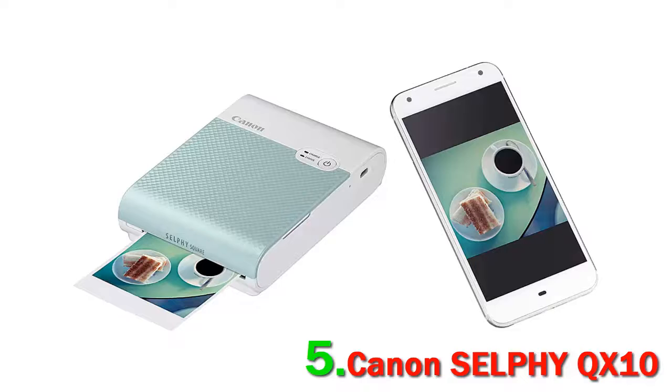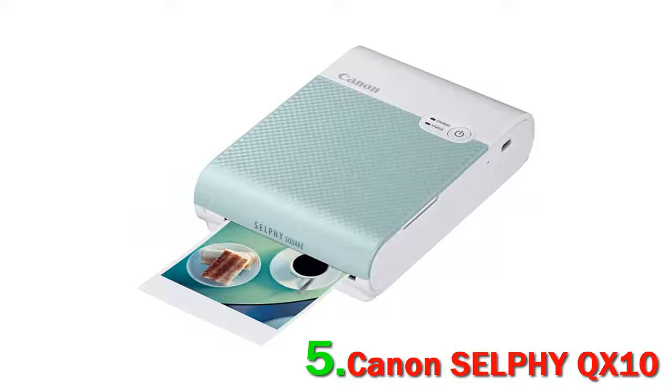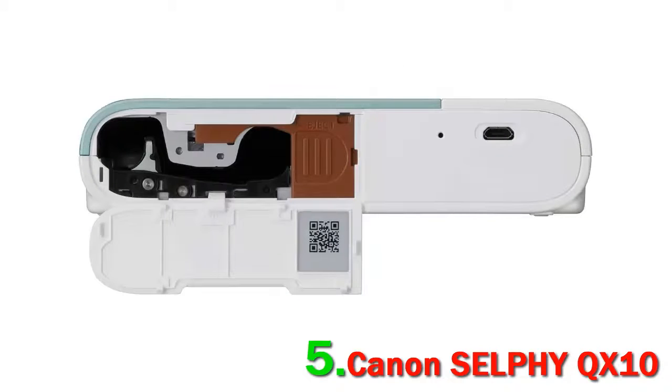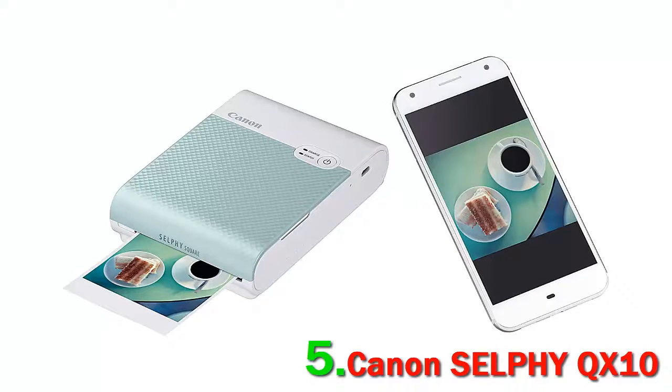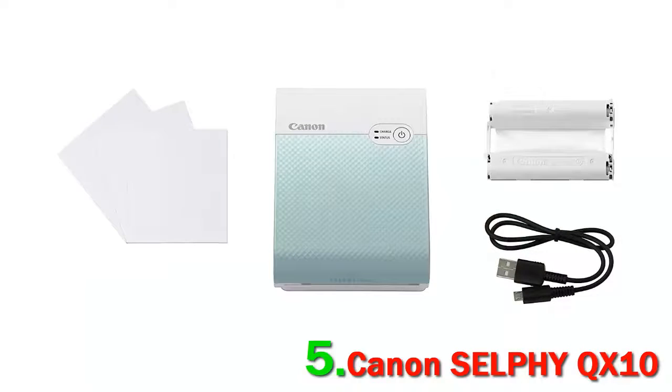Released in 2020, it prints 2.7x 2.7-inch square photos using dye sublimation technology for fast-drying detailed prints. The printer holds a total of 10 sheets, and each has an adhesive backing, perfect for your next craft project. The prints are both tear and water-resistant, and with proper storage, they can last up to 100 years.